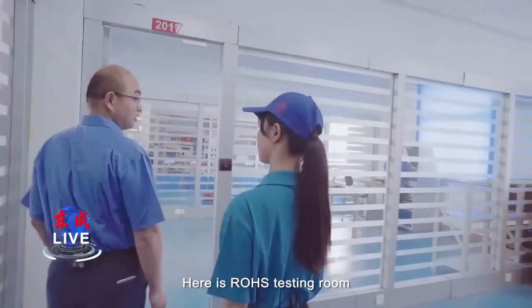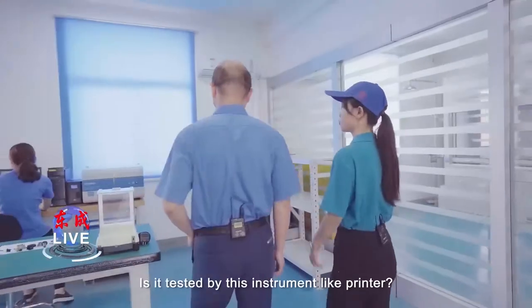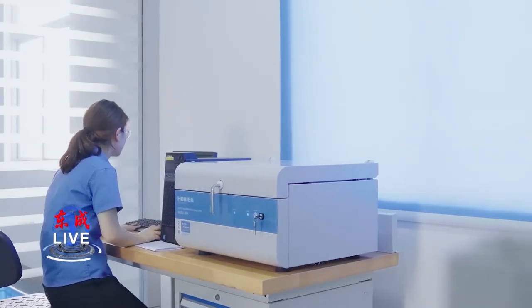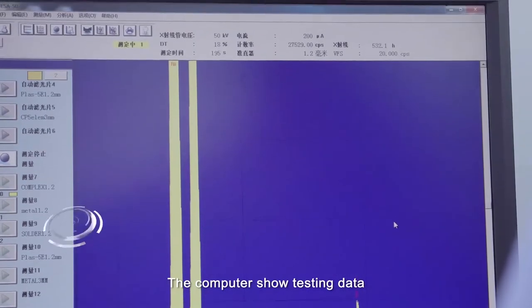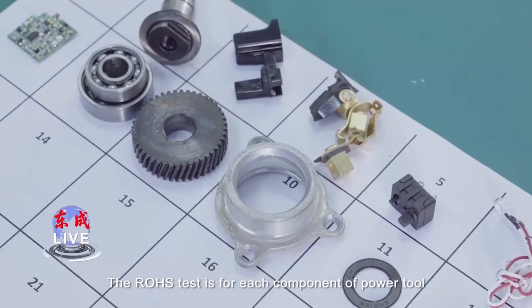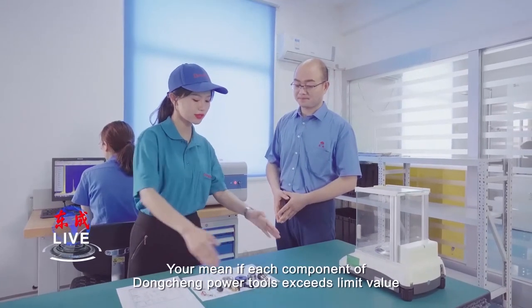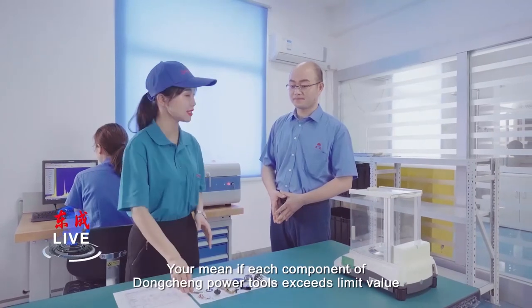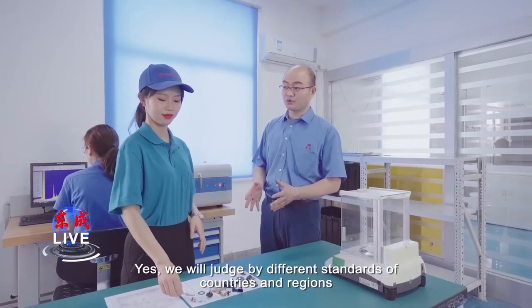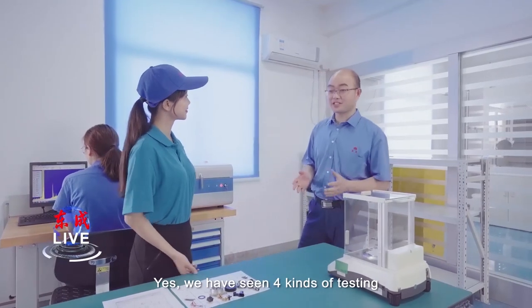Here is the RoHS testing room. She is measuring the content of harmful substances, checking every component. The computer shows testing data. The RoHS test is applied to each component of a power tool. If each component of a power tool exceeds the limited value, then the product is unqualified. Yes, we are judged by different standards of different countries and regions. That's very strict! Yes, we have seen four kinds of testing.